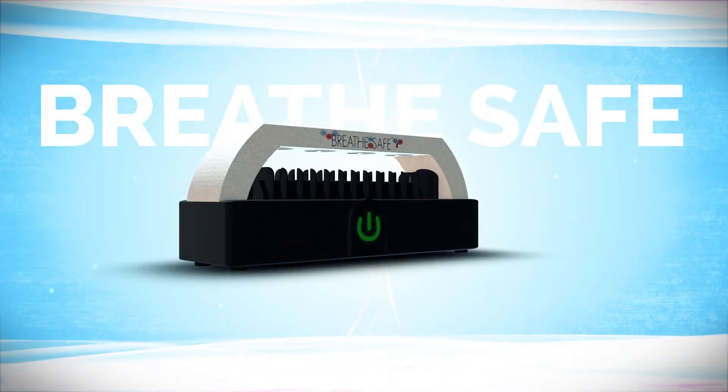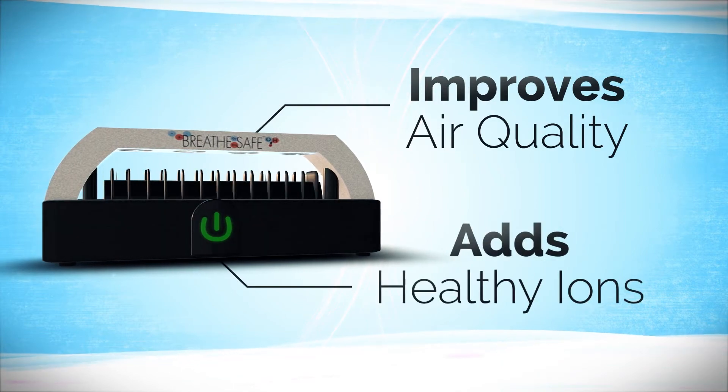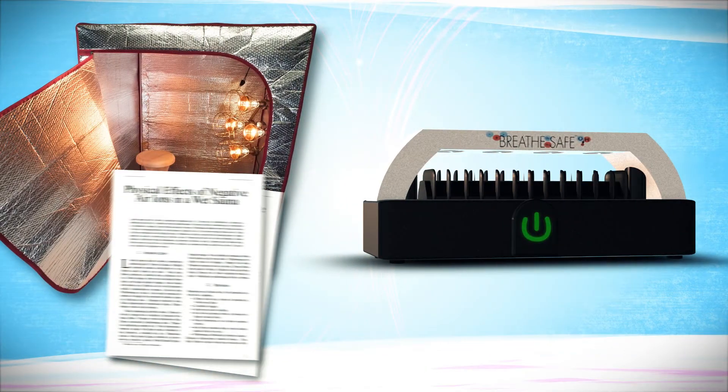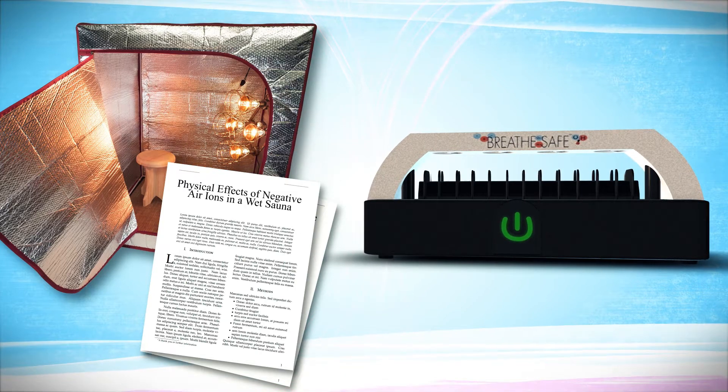The BreatheSafe provides a portable and affordable way to improve air quality and add healthy ions to your sauna. Studies show that near-infrared therapy is much more powerful with negative ions present than without them.